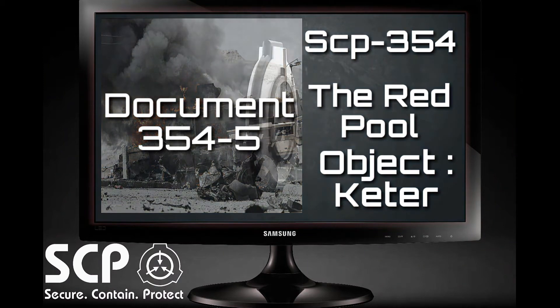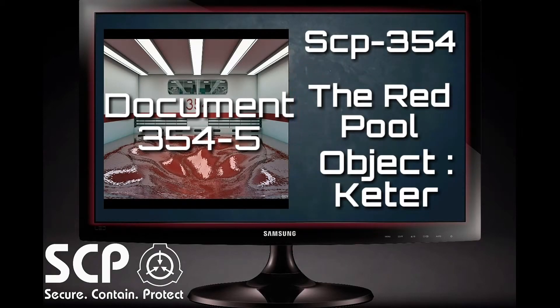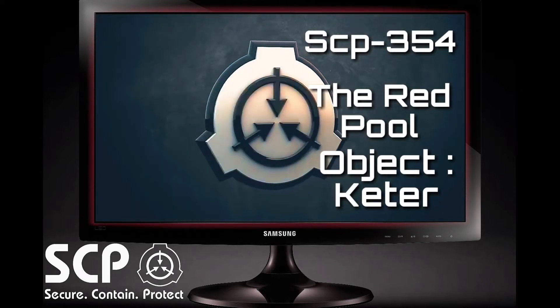Document 354-5. Following the total destruction of Area-354, the Red Pool containment site was constructed in its place. Basic maps of the new facility can be found at Redacted. Unlike the previous facility, which was focused on research and neutralization of entities emerging from SCP-354, the new facility is devoted entirely to the containment of SCP-354 and entities which may emerge from it, as well as any unforeseen forces it may create directly. This is due largely to the advisement of the new site head, Data Expunged, who believes that the events of Log 354-20 were the result of a psychic or mental attack generated by SCP-354 itself. The following document is an interview regarding an attempt to drain the Red Pool.